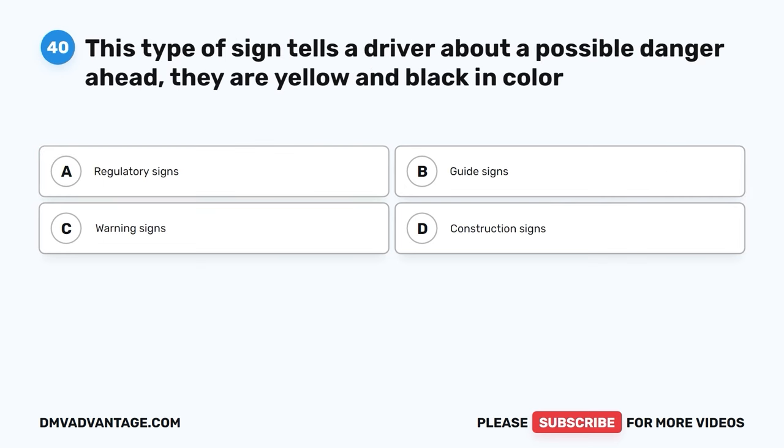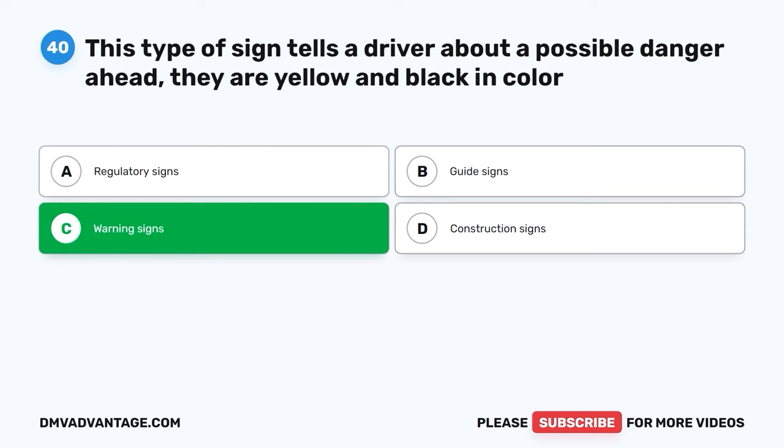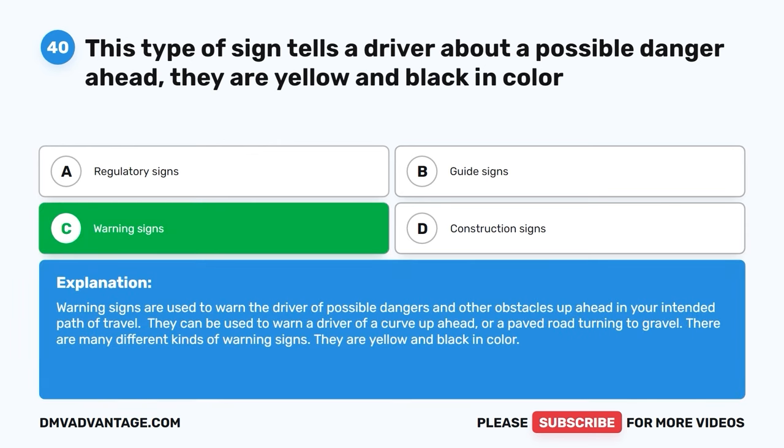Question forty. This type of sign tells a driver about a possible danger ahead. They are yellow and black in color. A. Regulatory signs. B. Guide signs. C. Warning signs. D. Construction signs. The correct answer is C, warning signs. Warning signs are used to warn the driver of possible dangers and obstacles ahead in your intended path of travel. They can warn of a curve or a paved road turning to gravel. There are many different kinds of warning signs and they are yellow and black in color.